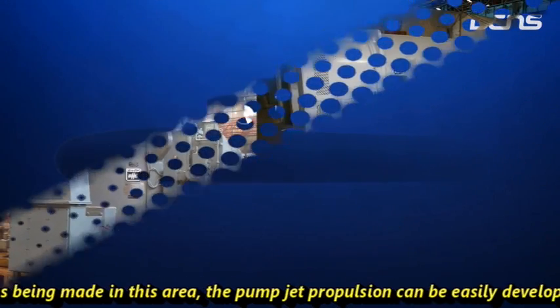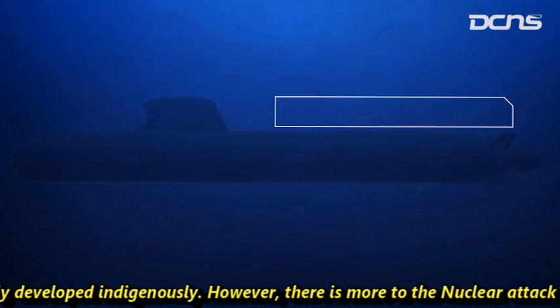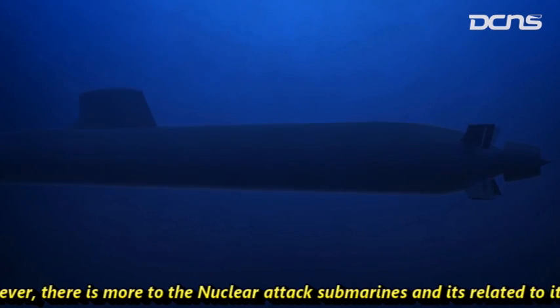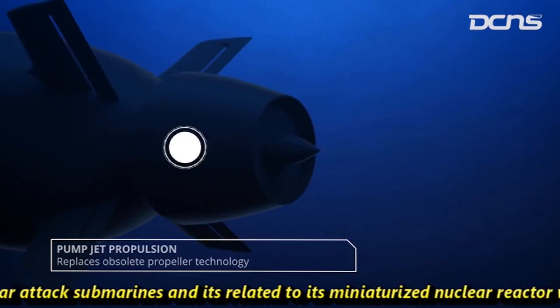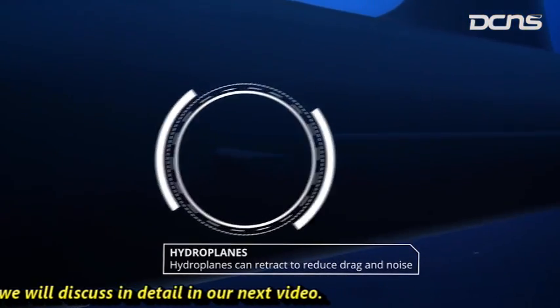BHEL also has experience in developing and deploying 20-megawatt motors. Going by the progress made in this area, the pump jet propulsion system can be developed indigenously. However, there is more to nuclear attack submarines related to the miniaturized nuclear reactor, which will be discussed in detail in the next video.